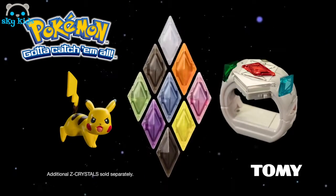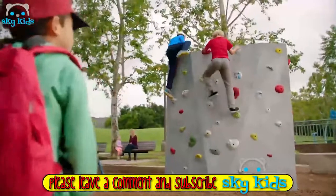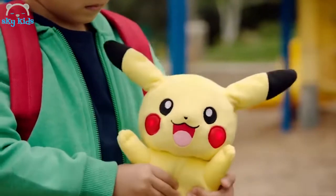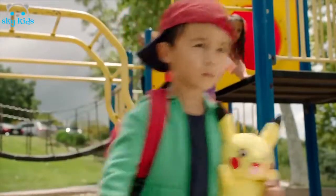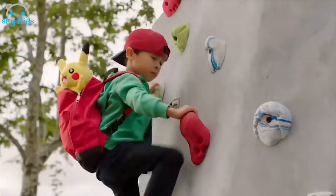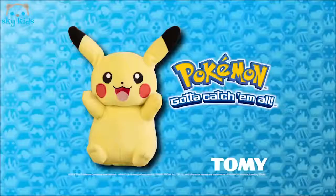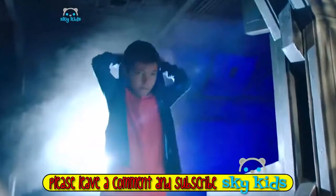Additional Z-Crystals sold separately. Get ready for any challenge with My Friend Pikachu Plush. Pikachu's ears move, its cheeks light up, and it talks when its belly is squeezed. You can do it. Conquer your fears and be a champion with My Friend Pikachu Plush from Tomy.